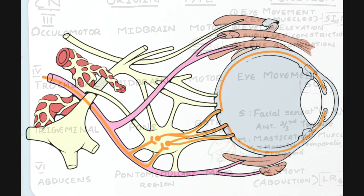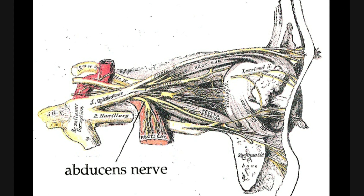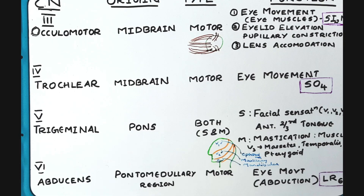The sixth cranial nerve is the abducens nerve — I am grouping nerves three, four, and six together since all three help in eye movement. The abducens nerve helps in abduction. It originates from the pontomedullary region, is also a motor nerve, and it stimulates the lateral rectus muscle.